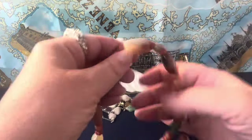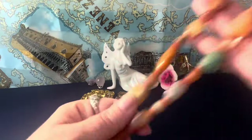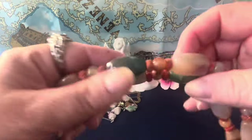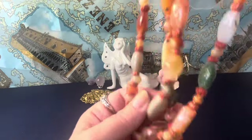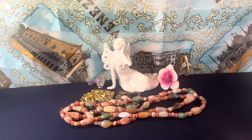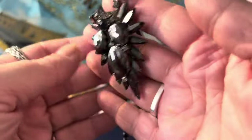I also have a really long agate necklace — it's hugely long and knotted in between with really thick knots. It's super long and there's a variety of different types of agate in color. I never pass up a long agate necklace — it's hard for me to. I think this is really beautiful.